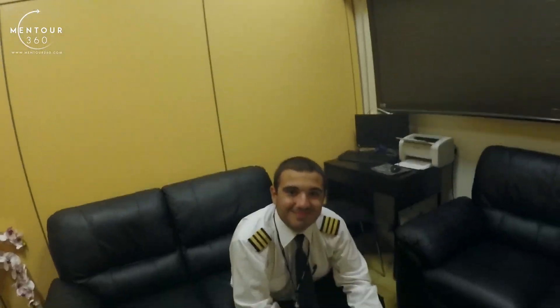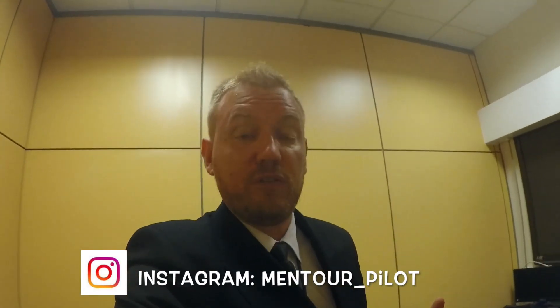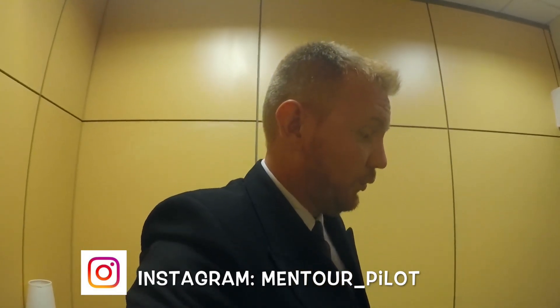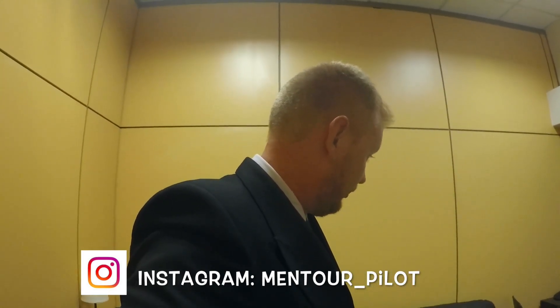Now I'm entering into our crew room here and fortunately I have my first officer, Luca here. So what we'll be showing you in this video, guys, is basically an overview of the paperwork that we're doing prior to a flight. Me and Luca, we have been flying already today. We are going to prepare a flight now from Shalawa to Edinburgh. I'm not going to go into much detail about the paperwork because that will take way too long, I'm just going to show you what we do and then you can ask me questions.